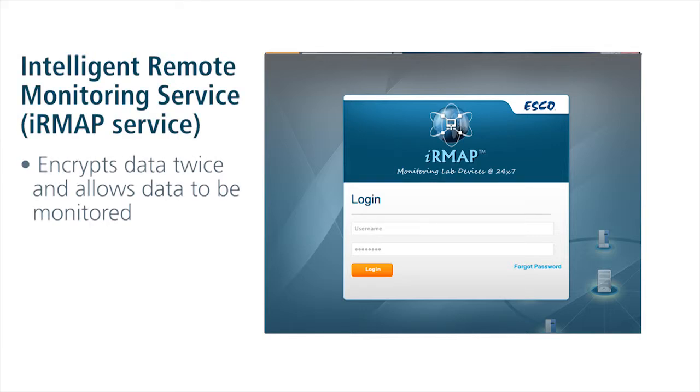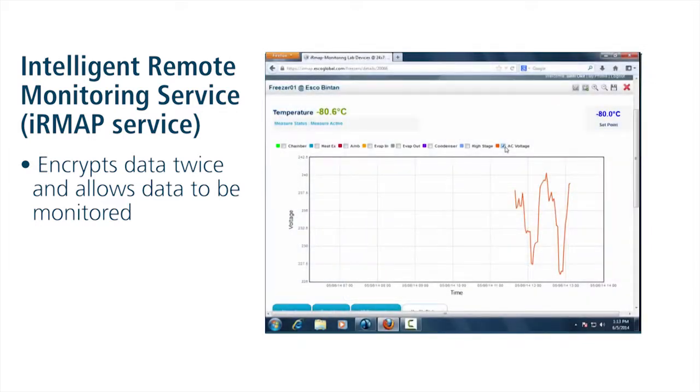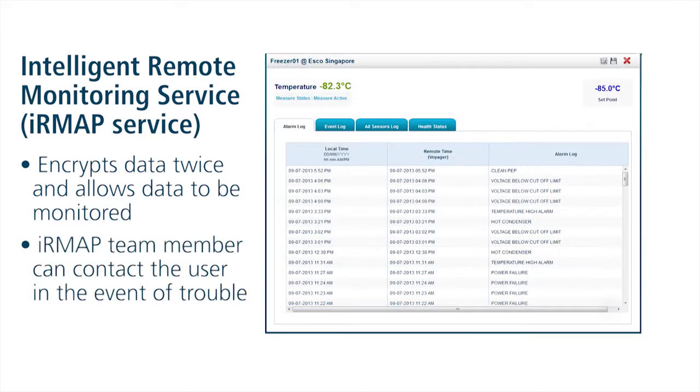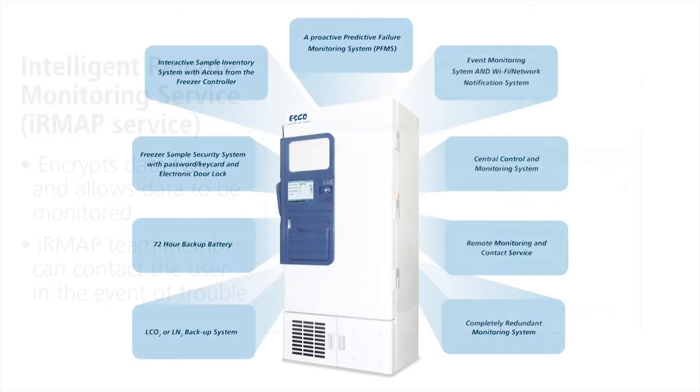If the user elects to transmit data outside of their facility, Voyager will encrypt the data twice and allow the freezer data to be monitored by the IRMAP service at ESCO monitoring headquarters. In the event of issues that could threaten customer samples, an IRMAP monitoring team member will contact the customer or an assigned contact until the situation is resolved or the samples are placed into secure cold storage. The IRMAP team member will continue to reach contacts until the samples are safe.